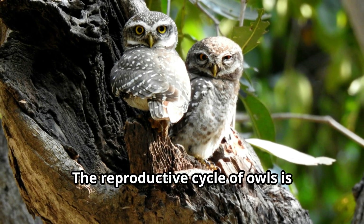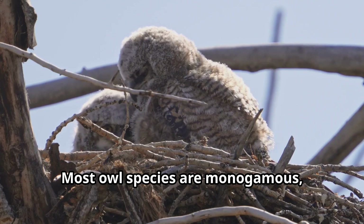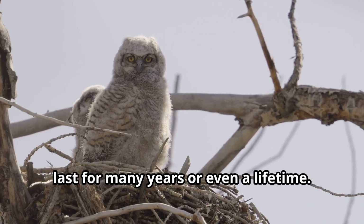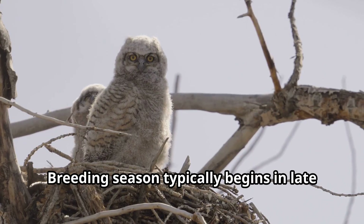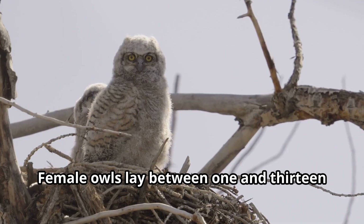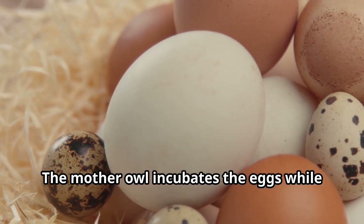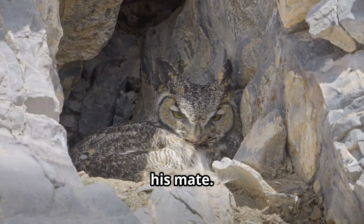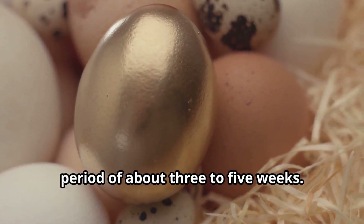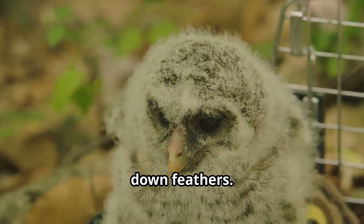The reproductive cycle of owls is another captivating aspect of their biology. Most owl species are monogamous, forming long-term pair bonds that can last for many years or even a lifetime. Breeding season typically begins in late winter or early spring. Female owls lay between 1 and 13 eggs which are typically white and rounded. The mother owl incubates the eggs while the father owl hunts and brings food to his mate. Owl eggs hatch after an incubation period of about 3 to 5 weeks. Baby owls, called owlets, are born blind and covered with white down feathers.